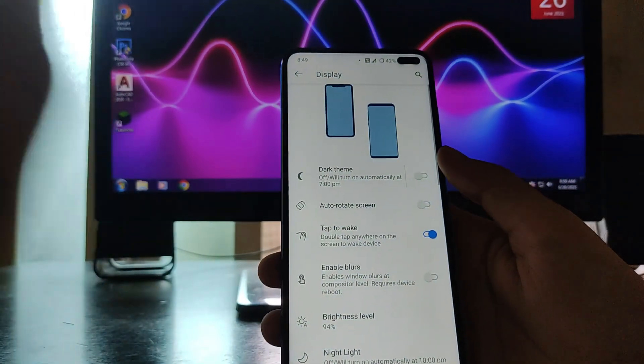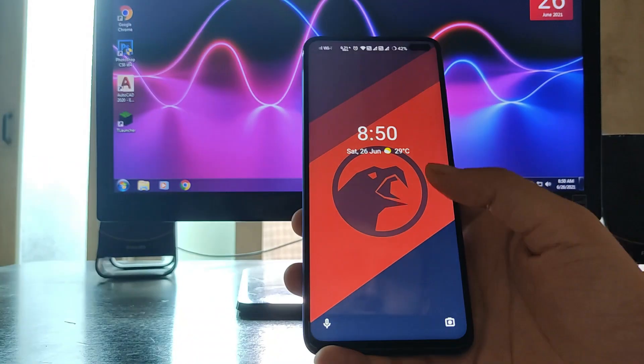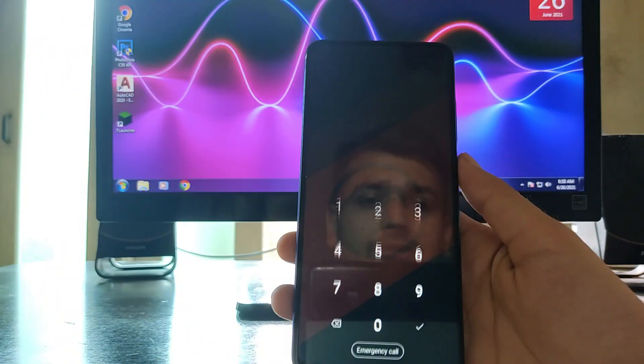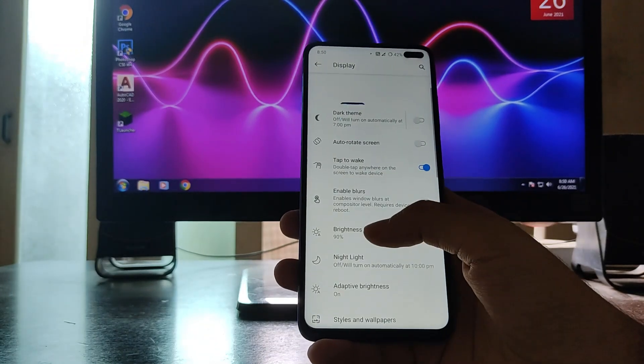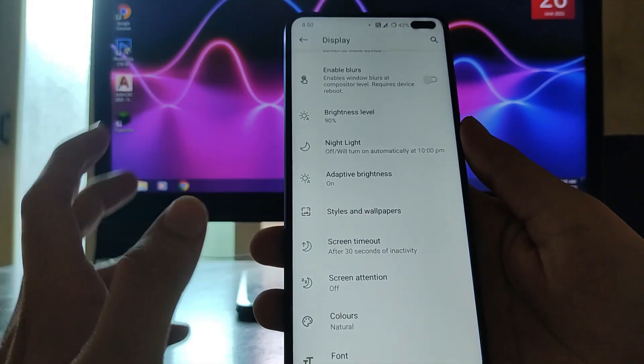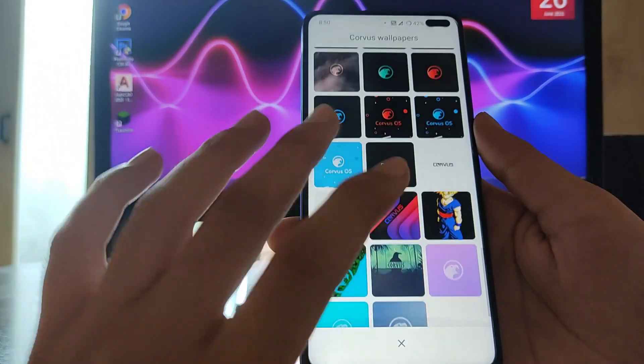Moving forward to display options, the double tap to wake is working perfectly fine — no issues, it works each and every time. That's a great feature.